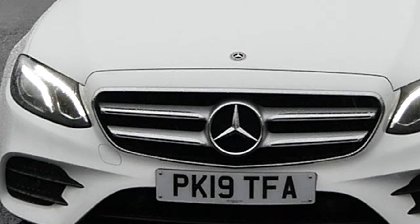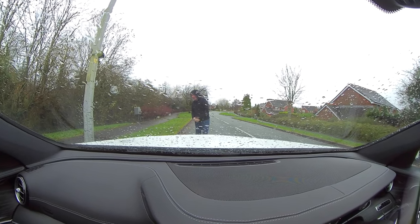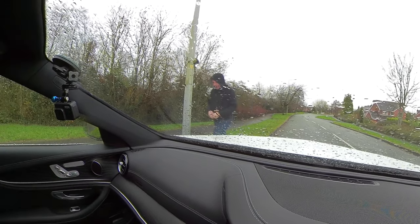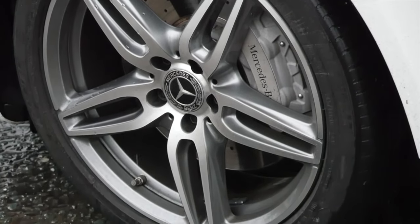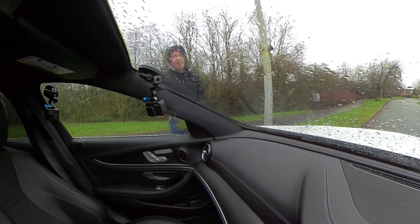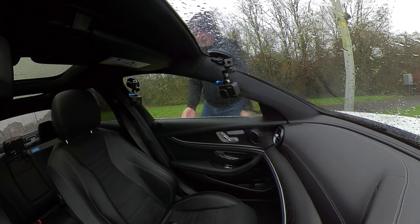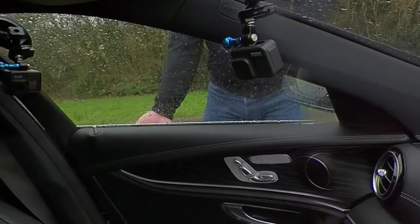The big Mercedes grille with the chrome surrounds, xenon headlamps, front parking sensors, dark silver and diamond-cut AMG alloy wheels, silver brake calipers with the Mercedes-Benz logo on them, and power folding door mirrors. It's keyless entry and keyless lock.